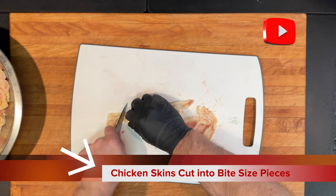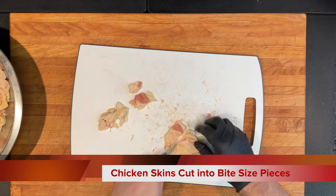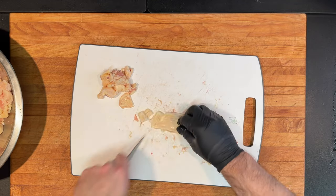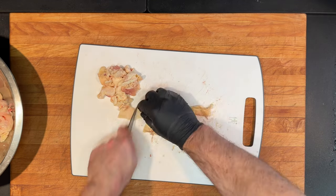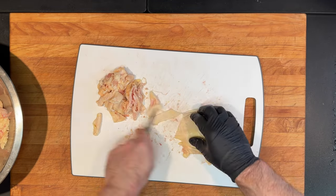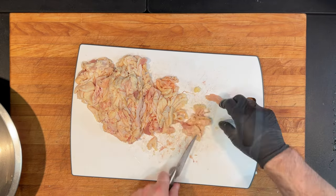Schmaltz is to a Jew as lard is to the gentile. Gribbons are the byproduct of the culinary masterpiece we call schmaltz, which some may call cracklings. Schmaltz is liquid gold, whereas gribbons are gold nuggets.